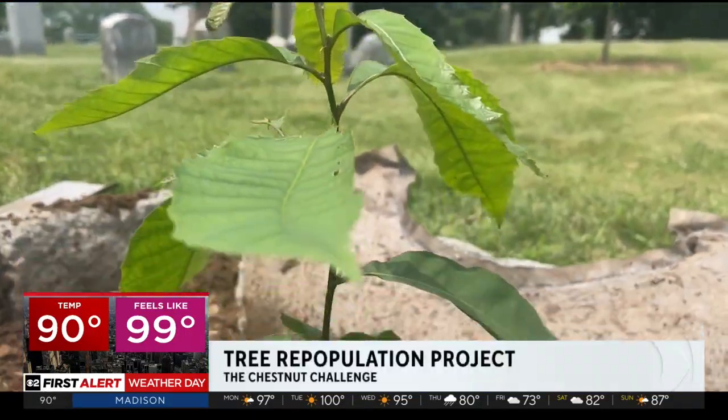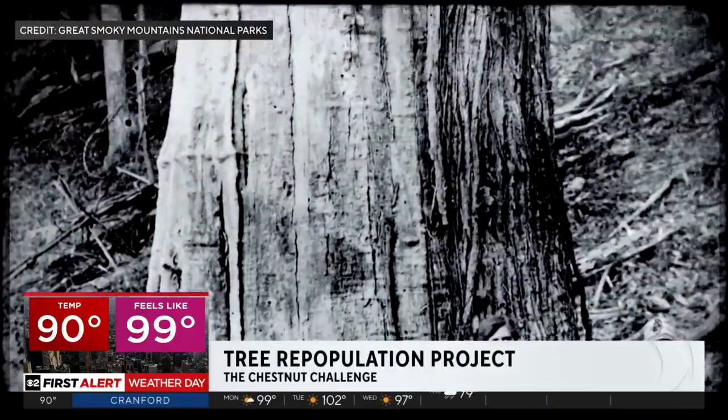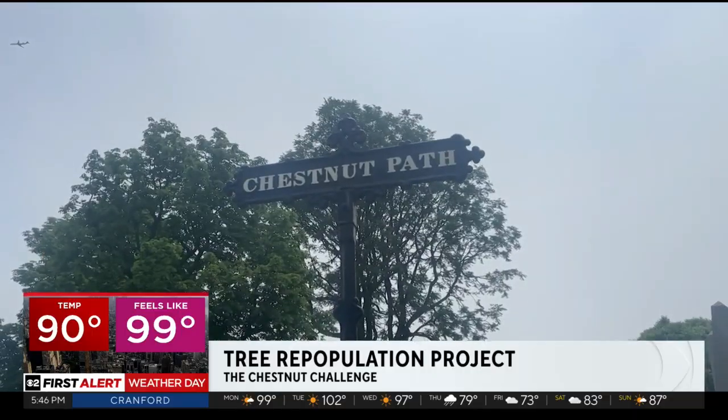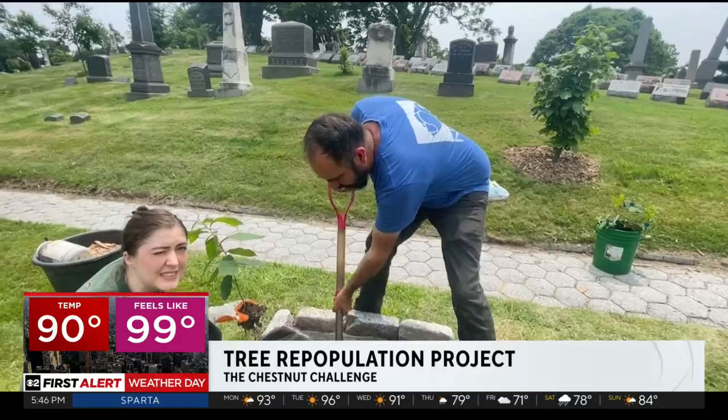Looking at this fragile sapling, you'd never know that the American chestnut was once considered among the largest and fastest growing trees in our northeastern forests. In a place called Chestnut Path, workers are planting the seeds of a community science experiment.